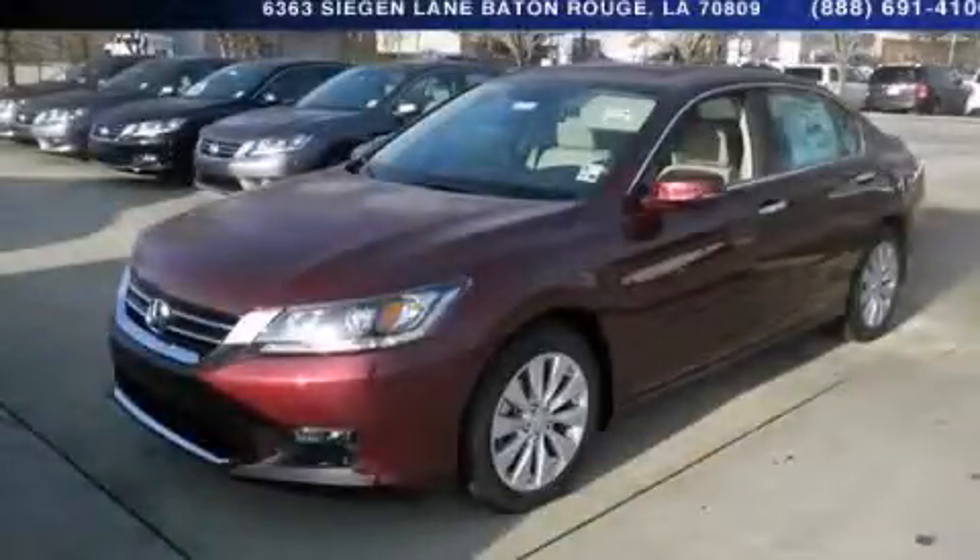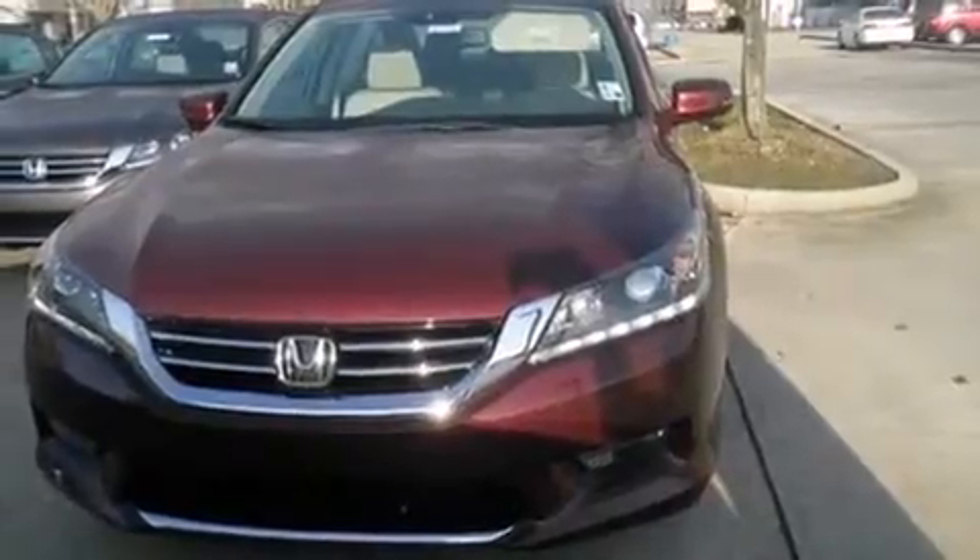This is a brand new 2014 Honda Accord. It has a 3.5-liter six-cylinder engine and a six-speed automatic transmission.